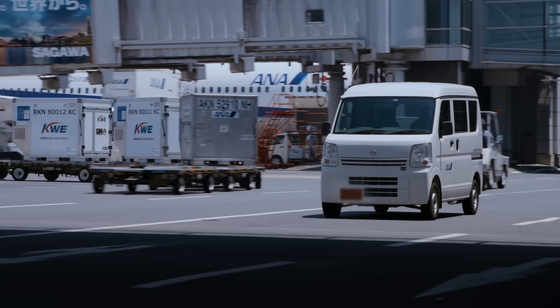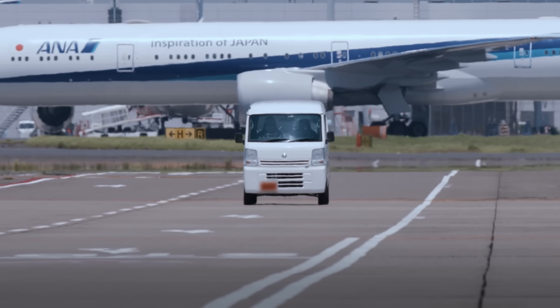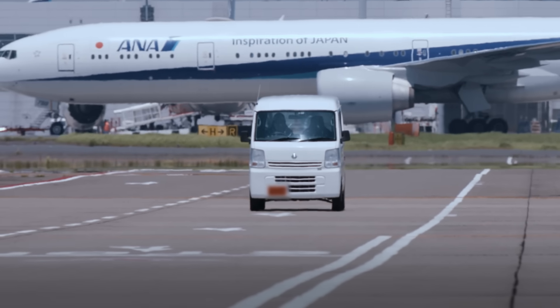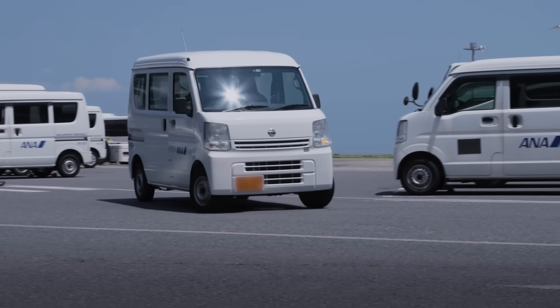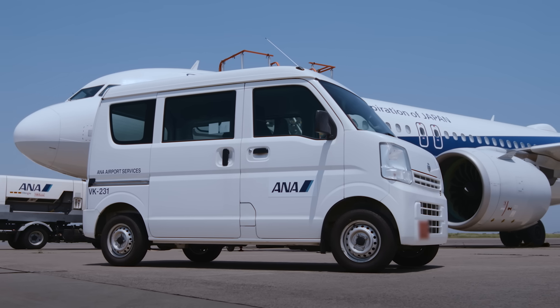Nissan's Cool Paint technology is now on trial in the open tarmac at Tokyo's Haneda Airport under Japan's scorching summer sun for a real-world test, bringing us closer to a more sustainable future.